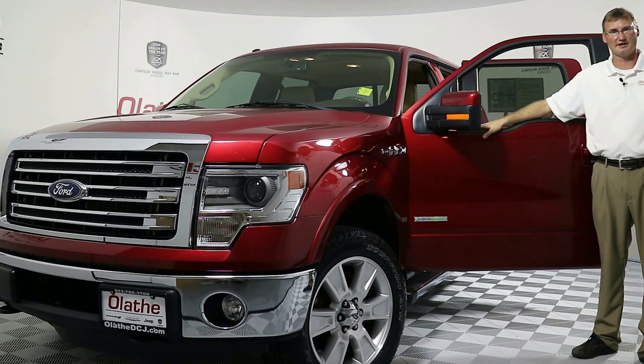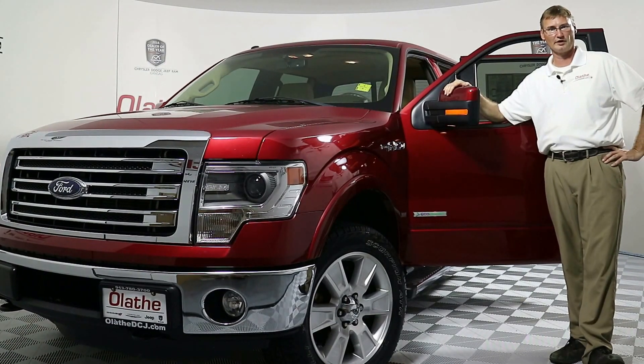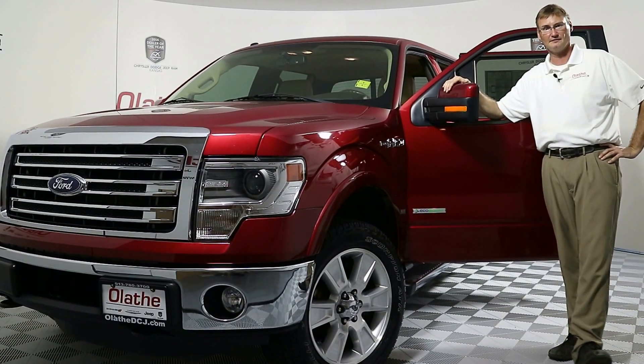Hello Kansas City, Ed Quackenbush here at Olathe Dodge. Today I've got a 2013 maroon Ford F-150 Lariat 4x4.